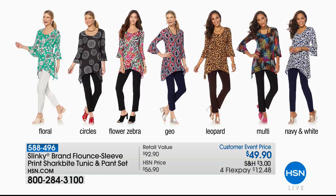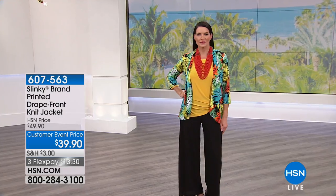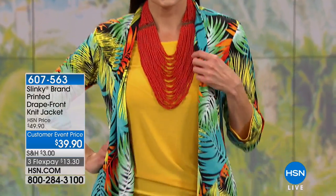Coming up later: a tunic and pant set together — a skinnier pant in Slinky's stretch fabric, both pieces for $49.90 in average or petite lengths. Fun prints include floral circles, flower zebra, palm print, zebra stripe with florals, geo leopard multi, and navy and white. You can wear them together or as separates. Easy wear, sizes extra small through 3X. Having both average and petite options is absolutely fantastic.